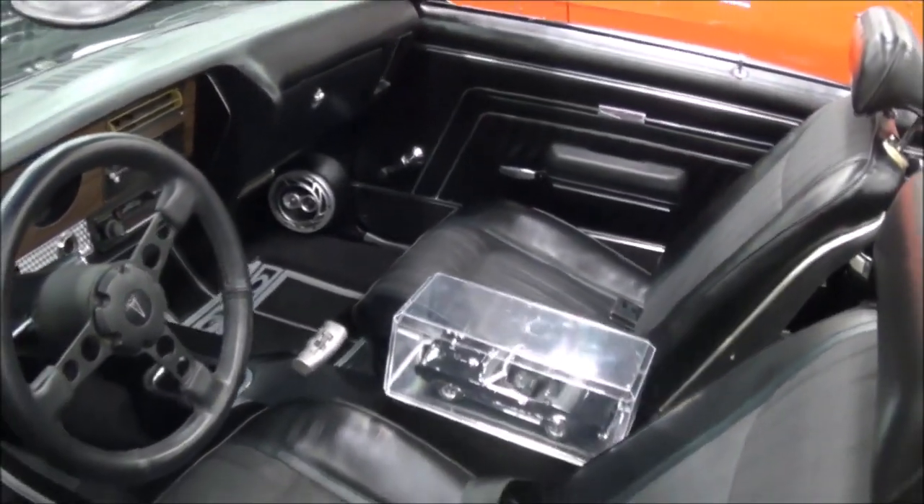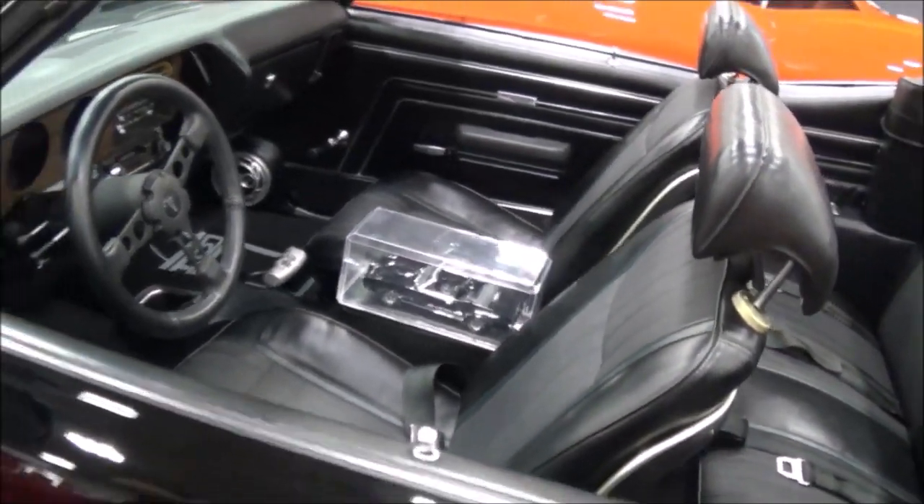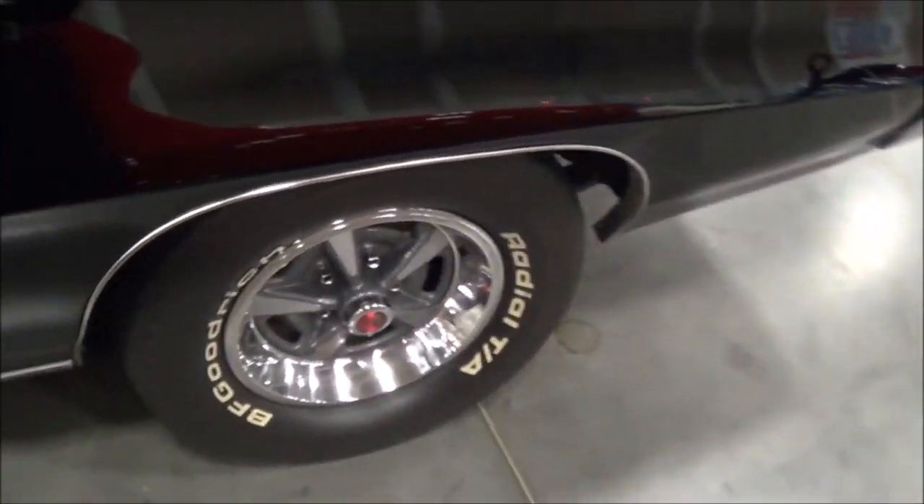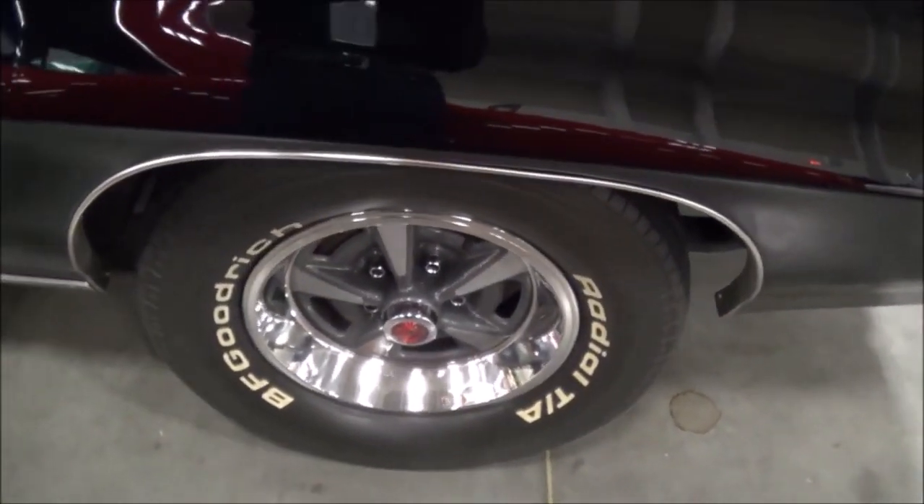So you've got air conditioning, power steering, power brakes, disc brakes — disc on the front, all original. Are those 14s or 15s? 15s — 15-inch Rally IIs, original to the car.